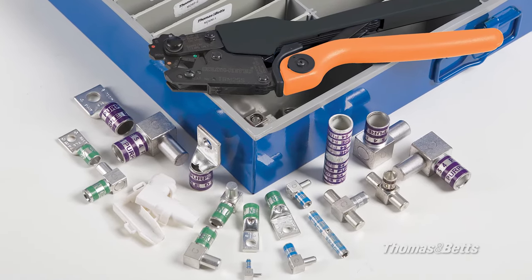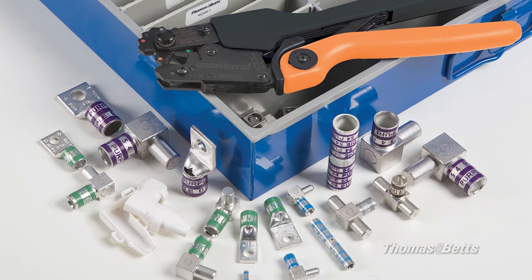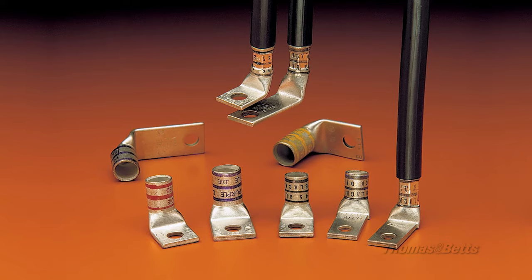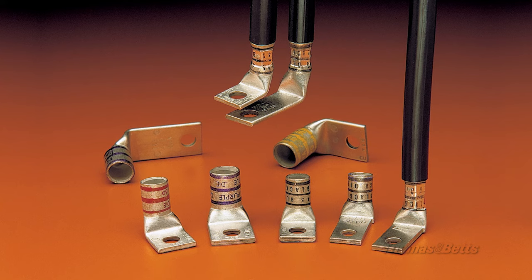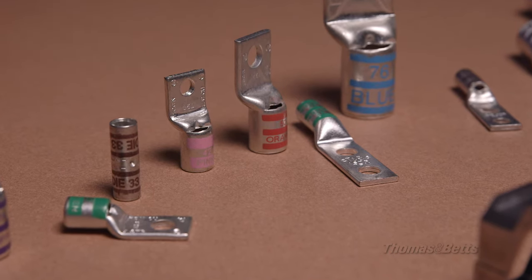The Color Keyed Method uses compression tools with distinct color-coded dies that compress connectors and conductors into a nearly solid configuration. When conductors need to be terminated, electricians rely on our Color Keyed System to work effectively and consistently.